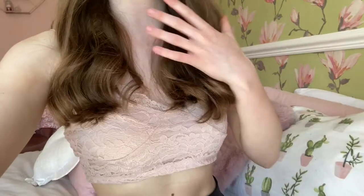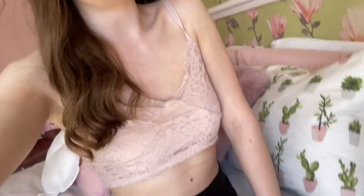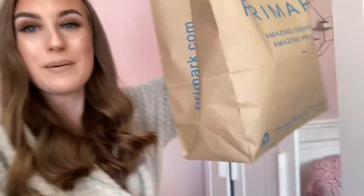Outfit of the day: this lovely pink lacy crop top is from Primark, and I'm wearing my black pants from New Look again because they go with anything and are really comfortable. I think I'm going to film a video before lunch and then I'll see you all after I've filmed the Primark haul. I've had my lunch and I'm now about to film it.